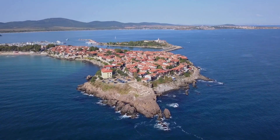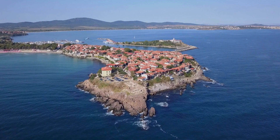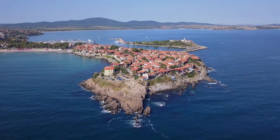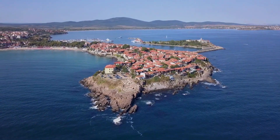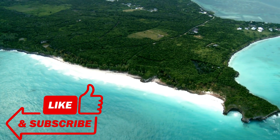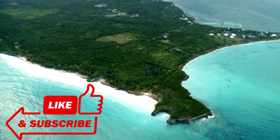Thanks for watching! If you enjoyed this video, don't forget to like, comment, and subscribe for more fascinating geography facts. Let us know in the comments which peninsula you'd like to learn more about. See you next time — stay curious and keep exploring the amazing world we live in!